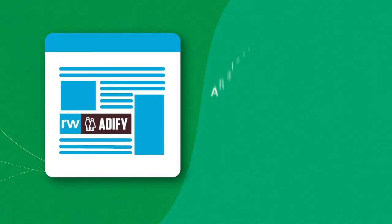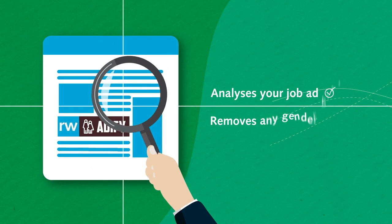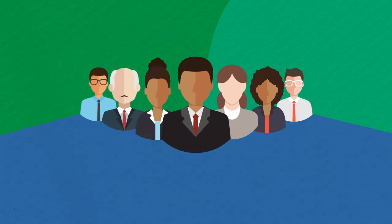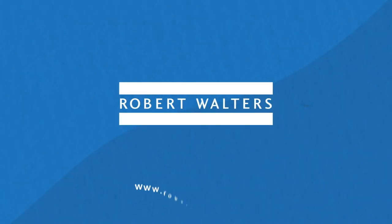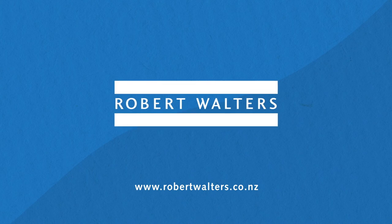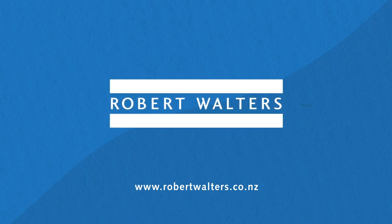Robert Walters Adify is used to identify and remove any gender bias in your job ad, ensuring it appeals to a diverse talent pool. If you'd like more information about the Robert Walters Advertising Solution, please speak to your consultant.